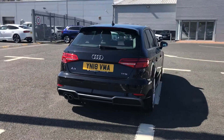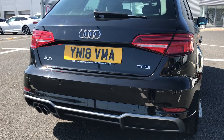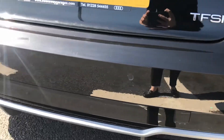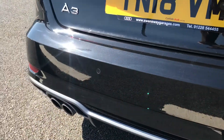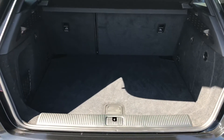This A3 comes with a really nice amount of boot space in the back, which I will show you in further detail. You have the dynamic rear indicators, which are a super eye-catching feature, followed by the rear parking sensors, which are perfect for helping you squeeze into any of those tighter spaces.